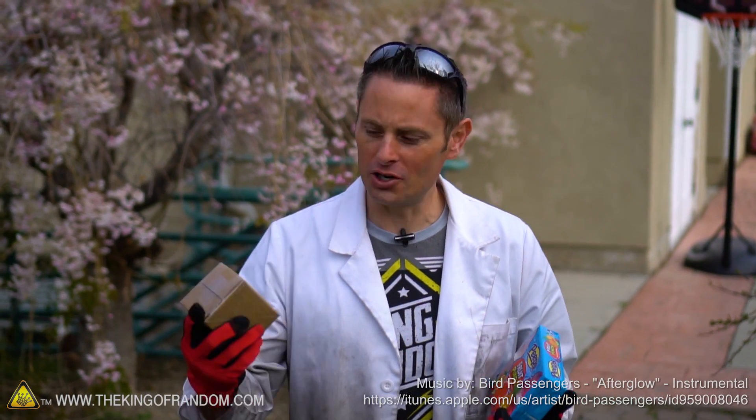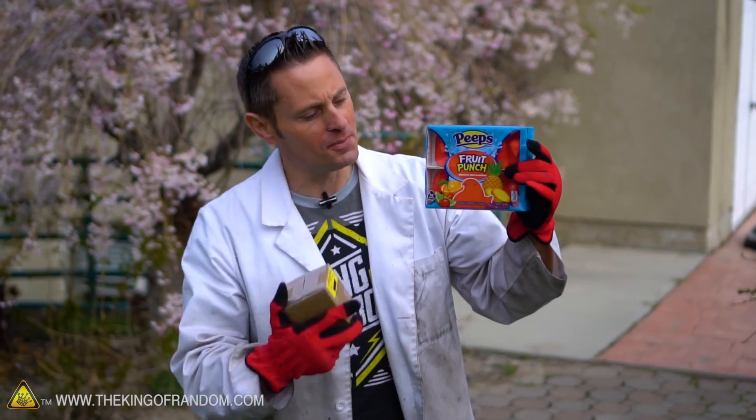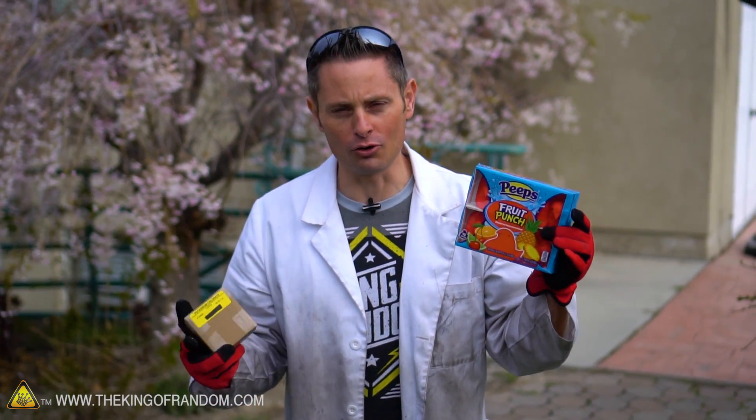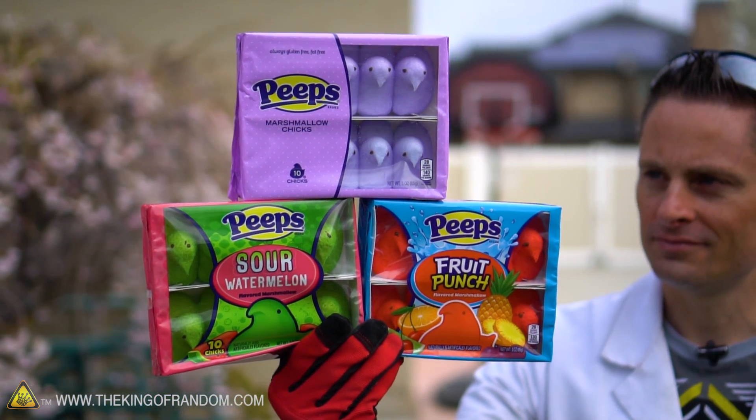Hey guys, welcome back to the King of Random cooking show, where today we're cooking with a fun little chemical called potassium chlorate. Now it's that time of year where these little marshmallow peeps start popping up all around the local grocery stores, so I ran down and picked up a few boxes to see if they would assist us with our chemical experiment today.